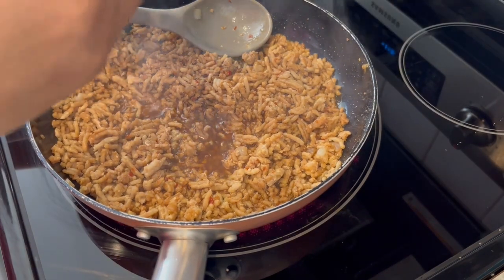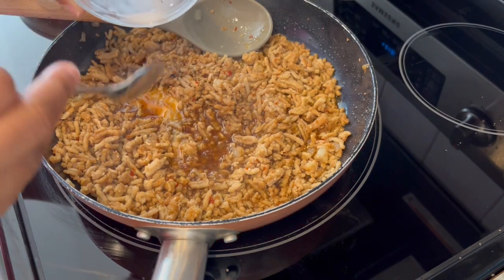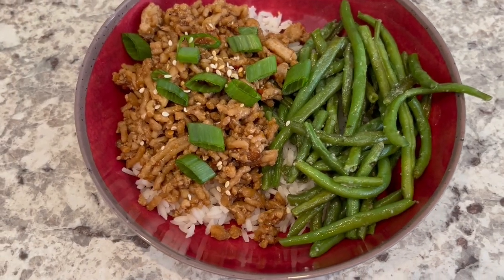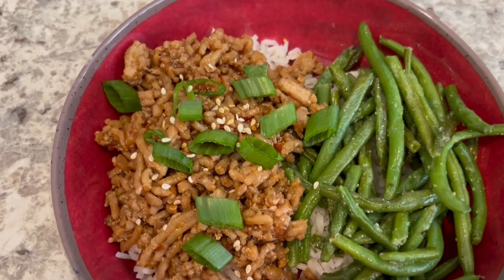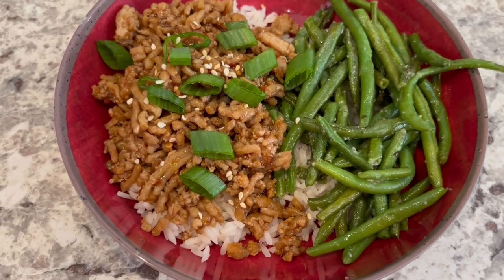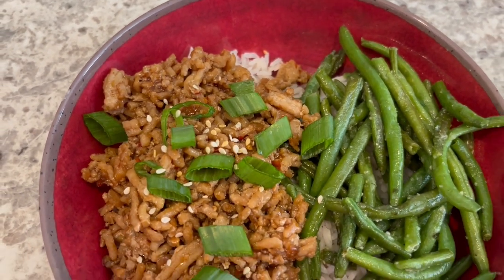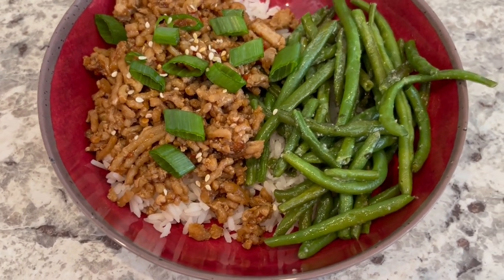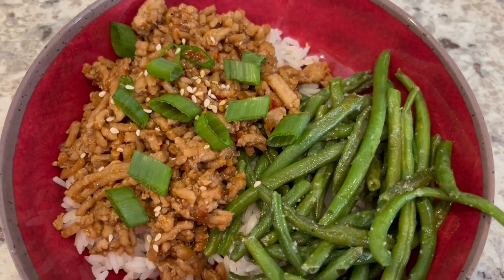My mixture is simmering away and I've got my cornstarch slurry here — just going to pour it in, mix it up, and let it thicken up a little bit. Here is dinner all plated up. I'm serving it over some jasmine rice and with some stir-fried green beans, garnished with a little bit of green onion and sesame seed. It is pretty good — it's a nice change from the beef version I've done before. I'll make sure to put the recipe in the description box.